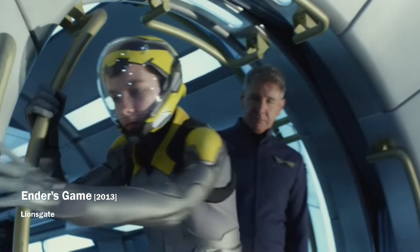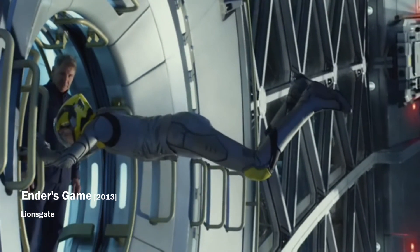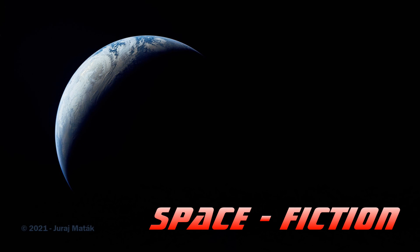So, if you want to use artificial gravity in a film in the future, you also need to think about whether it's not complete nonsense. Thank you for watching, and the next time I fly by the Earth, I will send you another new video from the world of space fiction.